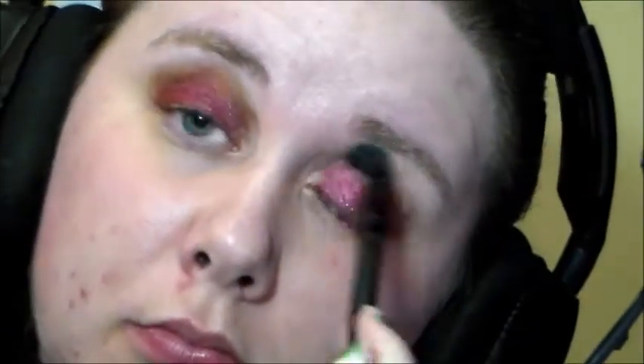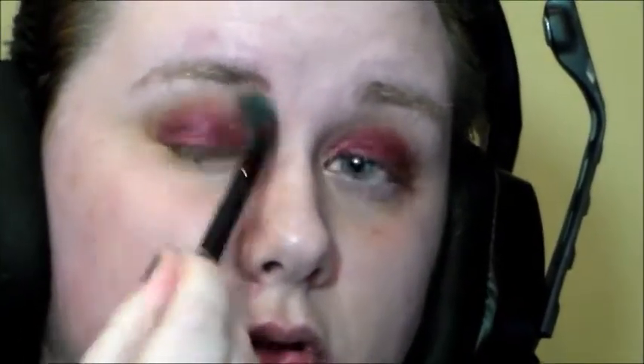Then my Too Faced Natural Eyes Palette — I'm taking the white shade Heaven and I'm just blending out my crease and highlighting that brow bone.